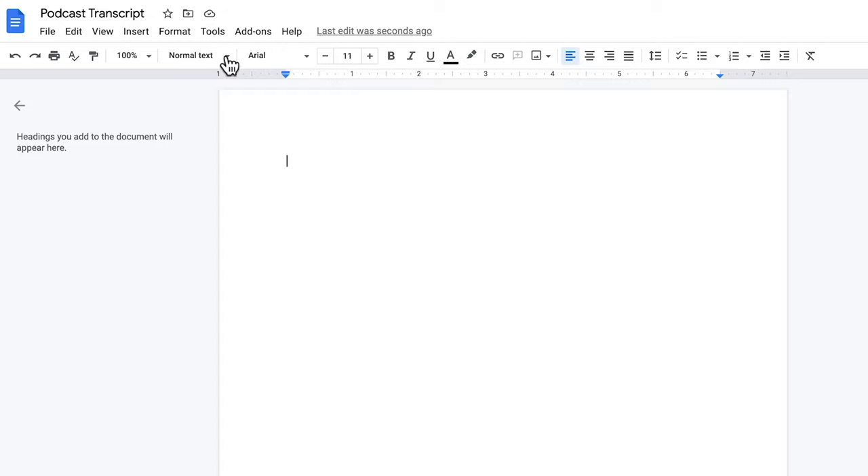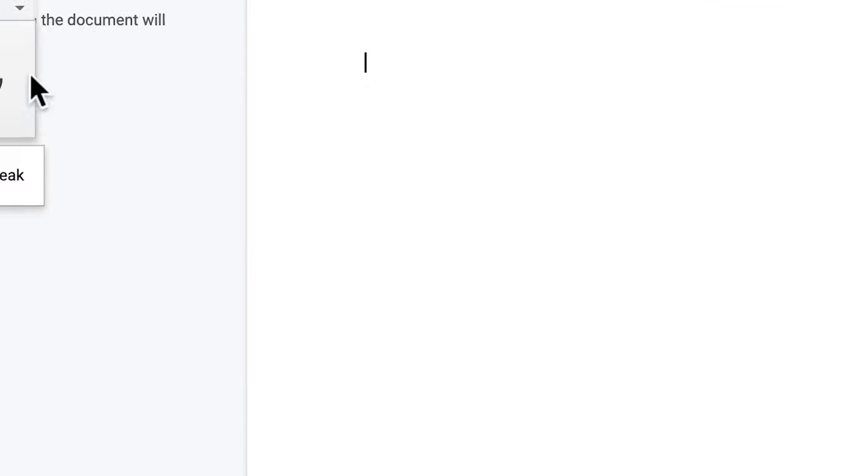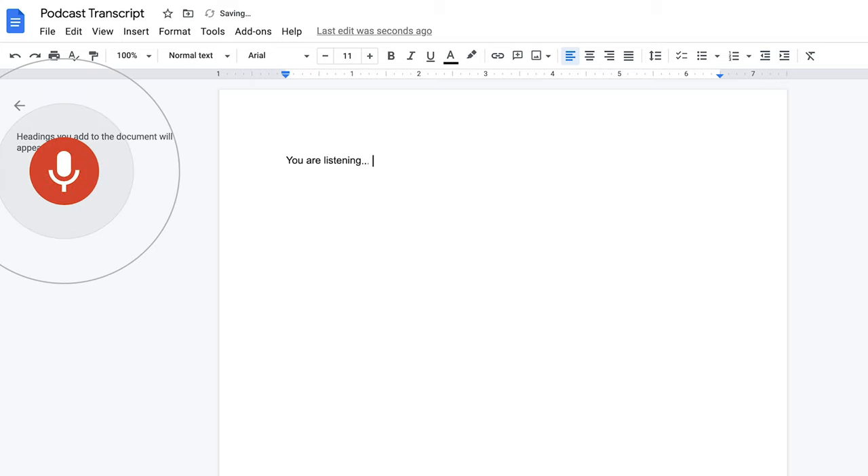If you don't have the budget for automated services like the ones I just shared, there is a DIY way. I recommend using Google Docs and the built-in voice type feature, which can be found under Tools in the top banner or by pressing Ctrl-Shift-S. This will allow you to write your transcription by voice, and you can export the document as a file and use that as the transcription for your episode.